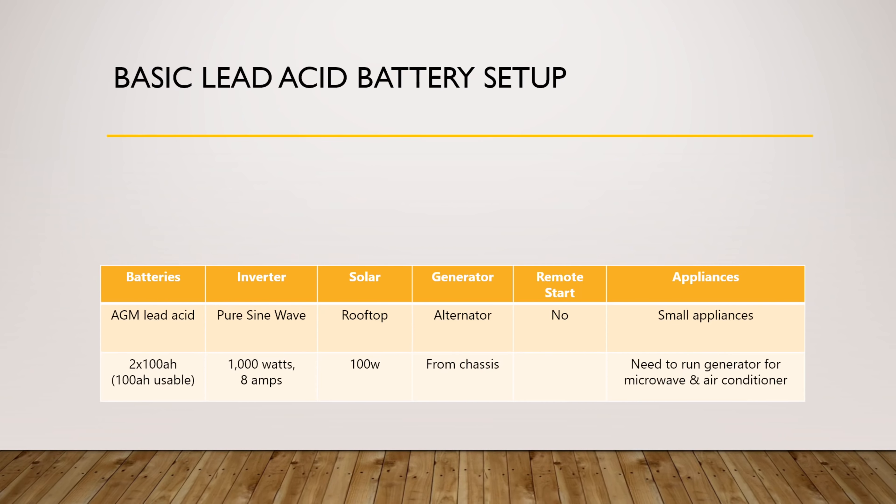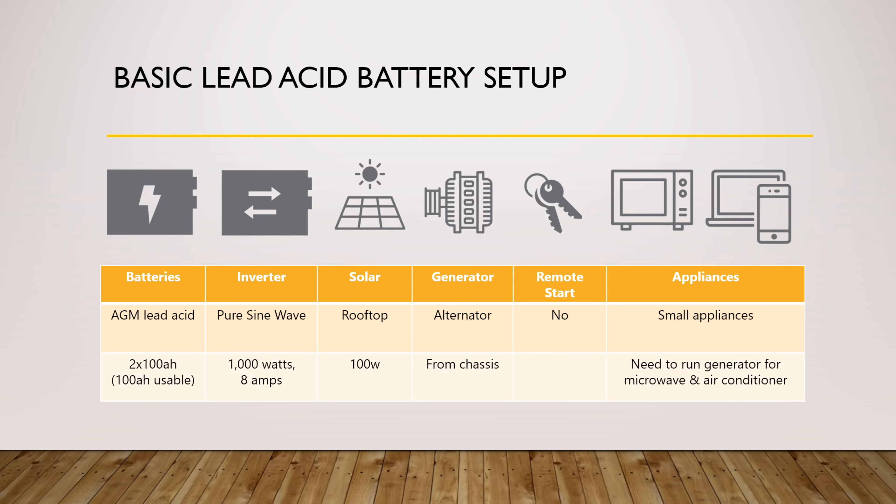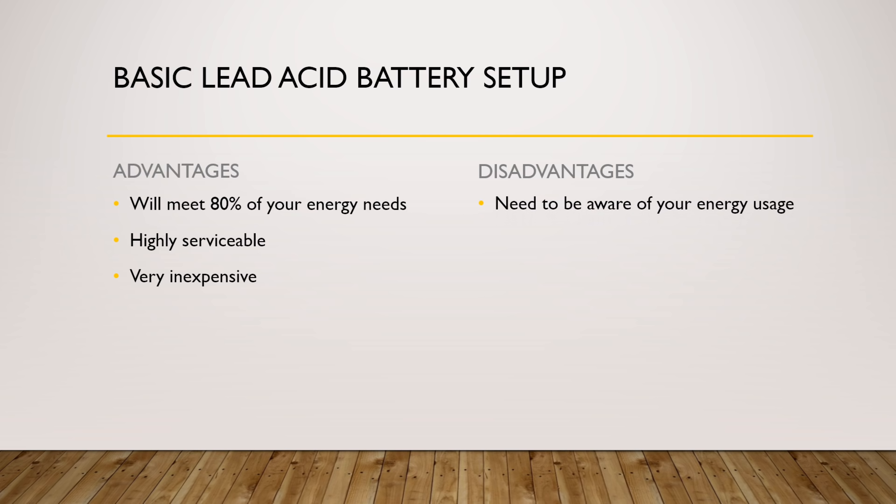Let's start off with the most basic system setup available today. This is the setup that you'll find as stock on many RVs. In this setup you're likely to see at least two 12-volt 100 amp-hour lead acid batteries. You're also likely to see at least a 1000-watt inverter so that you can power your basic AC appliances, and a gas, diesel, or propane generator because your battery bank isn't big enough to run big appliances like your rooftop air conditioning unit. Optionally, you'll see at least 100 watts of solar to help keep your batteries topped up. This setup is ideal for people who don't use a lot of energy but also don't want to spend an arm and a leg on big battery packs and expensive electrical components.